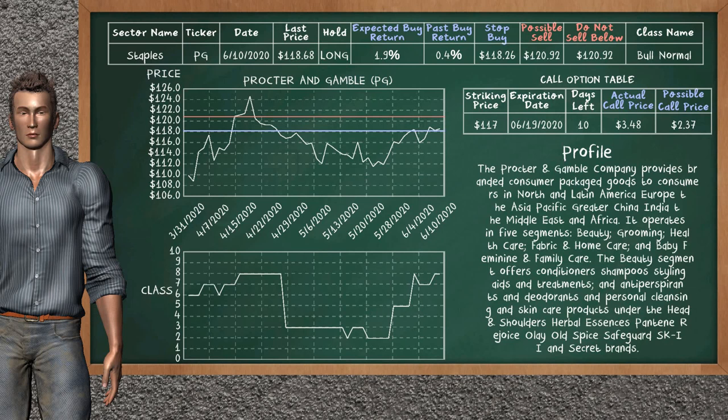On the call option table, Procter & Gamble has a striking price at $117. For this option, the actual call price is at $3.48. But we expect a possible call price at $2.37.